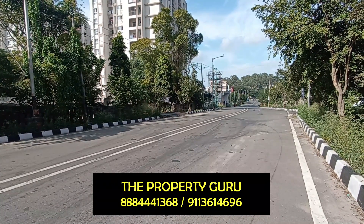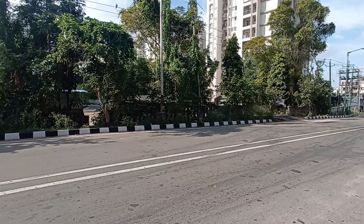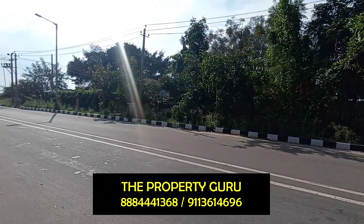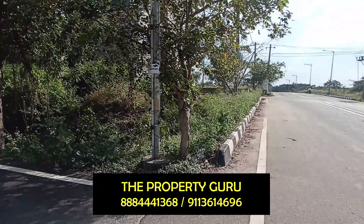The accessibility is superb. The quoting price for this property is 13,800 rupees per square feet, with an 80-feet road on one side and a 30-feet road on the other side.